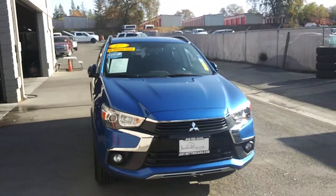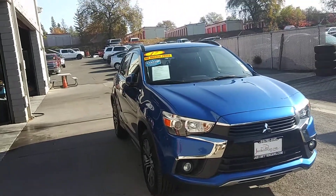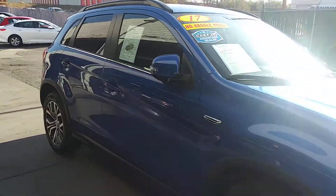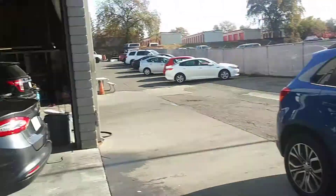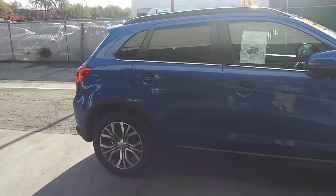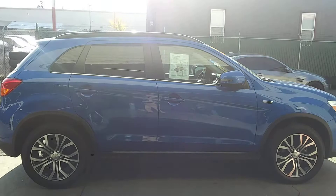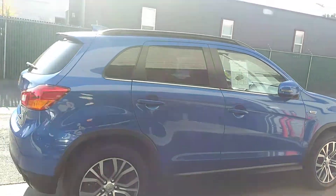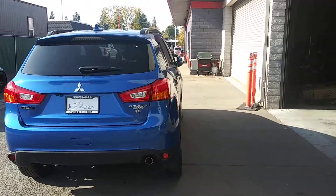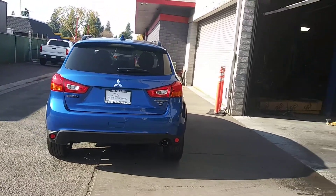Hi guys, we're here at Just Better Cars in Roseville. What we have here is a 2017 Mitsubishi Outlander — nice blue color, and this thing's in great shape. Here's our detailing department cleaning it up right now. Great tire and wheel package on this thing, and it's got some nice tints.